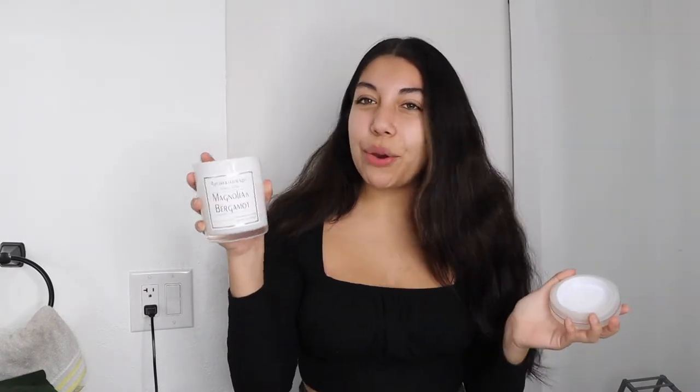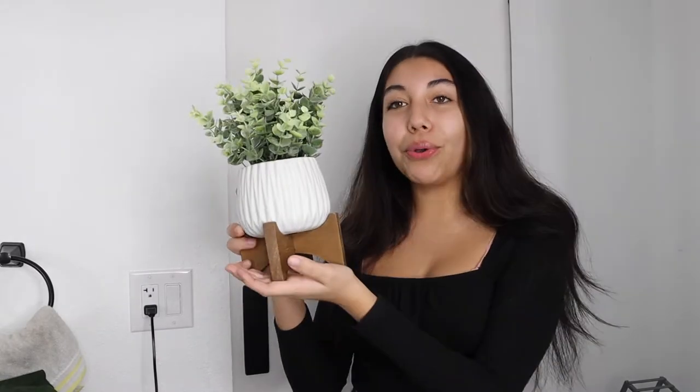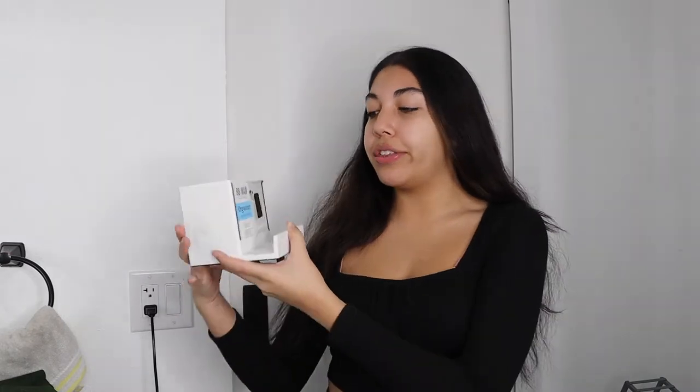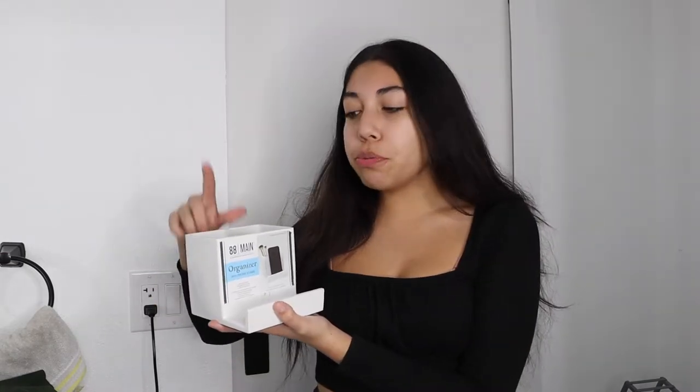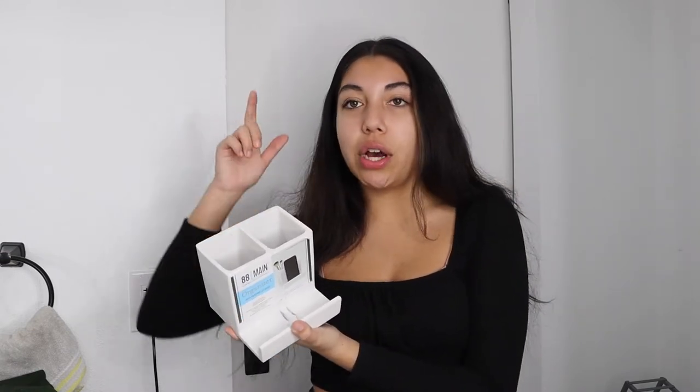Next up I decided to pick up this candle — it's an aromatherapy stress relief candle in magnolia and bergamot. It's really aesthetically pleasing with the black and white, and it smells really good. It doesn't light unfortunately but it's mainly for decoration so that's not a big problem. Next up I picked up another plant — this one was $14.99 and it's fake eucalyptus that comes in a little pot with a pot holder, which I thought was adorable. Then last from HomeGoods I got this organizer with phone stand from 88 Main. I thought this would be perfect on the sink counter to hold my toothbrush, brushes, serums, and lotion.